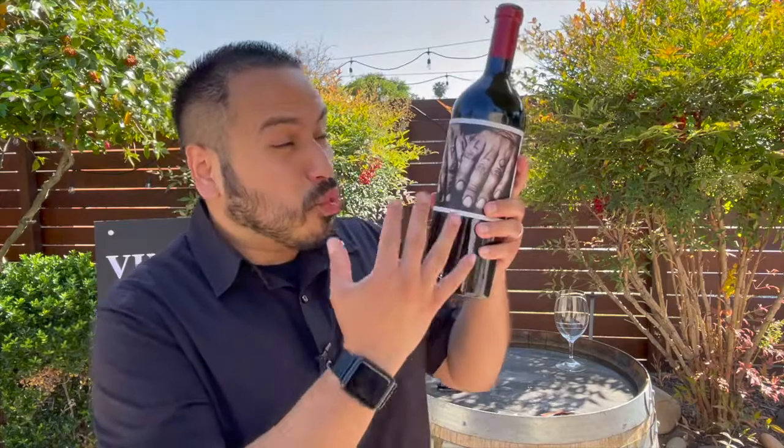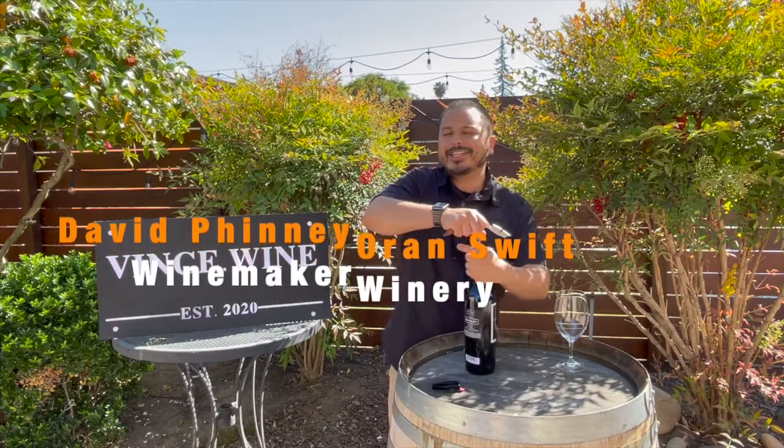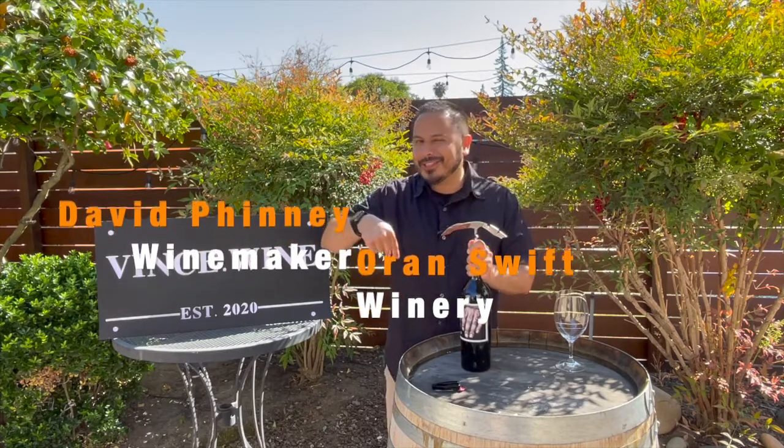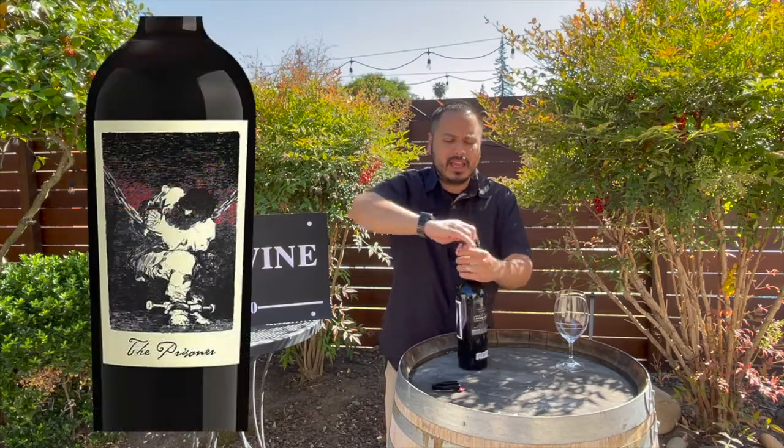This is the 2018 Papillon. This wine has been pretty famous for some time. You probably recognize the really cool label with the hands and the papillon tattooed on the knuckles. This is one of those David Finney Orange Swift wines. This is actually the second David Finney wine I'm reviewing, the first being The Prisoner. David Finney also released another Zinfandel blend I definitely want to pop the cork on, and I'll talk more about who David Finney is and what his story is.